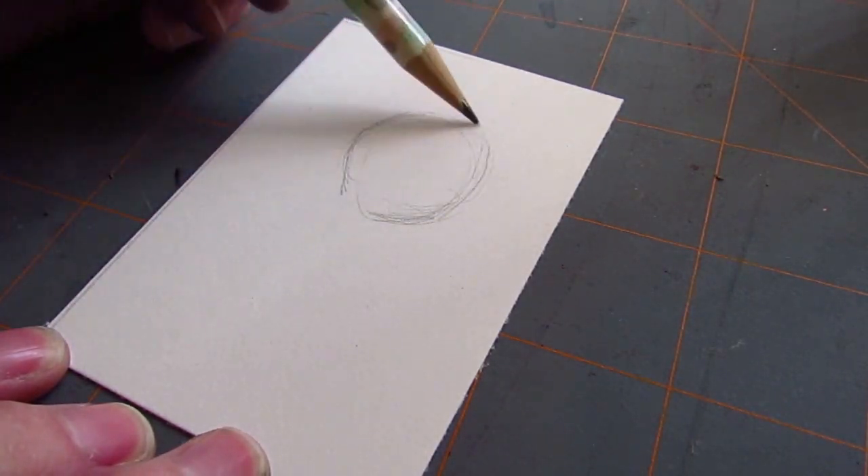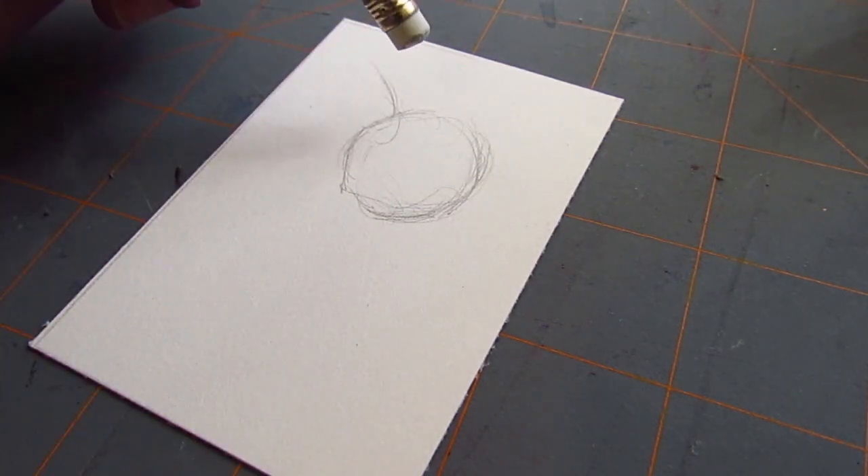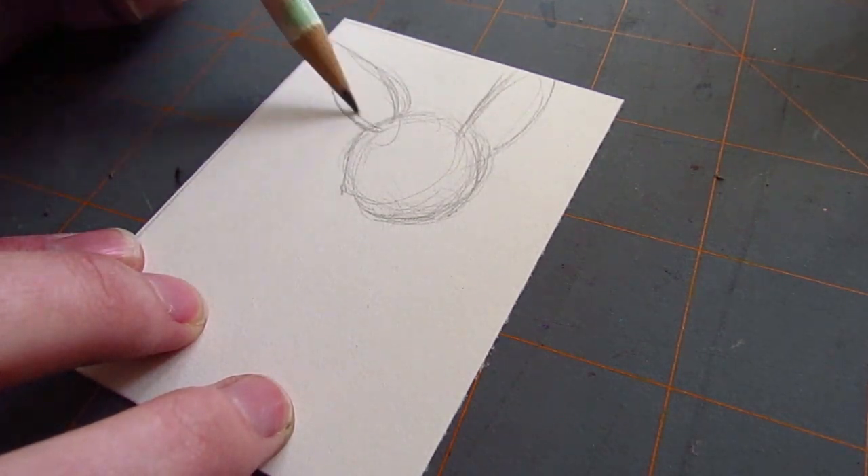Here we are with a nice little Eevee that I did with some brown India ink and some watercolors, and I used some unusual coloring methods for this.